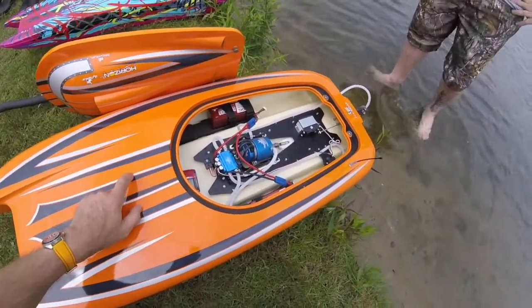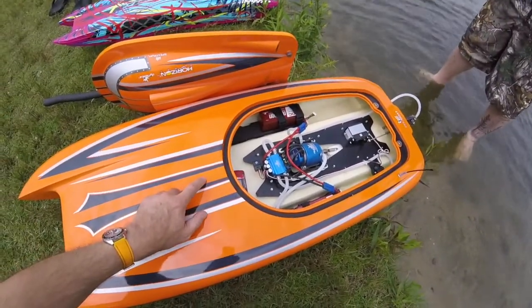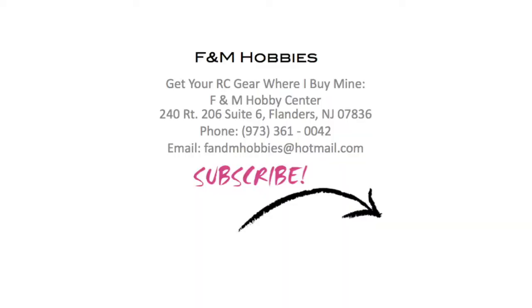So now you know how fast the ZLOS 48 Pro Boat is. If you like this video and want to see more of this boat and the M41 next to it, please subscribe. And if you want to buy your RC gear where I buy mine, buy from F&M Hobbies in New Jersey. Many thanks for watching.